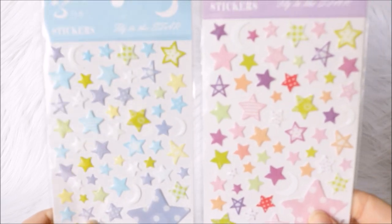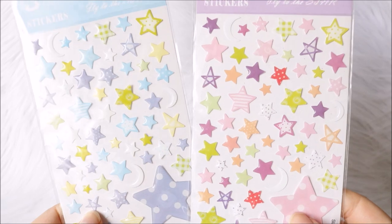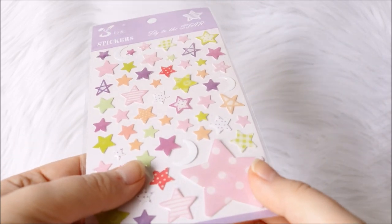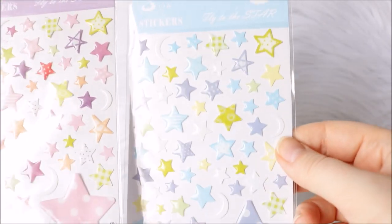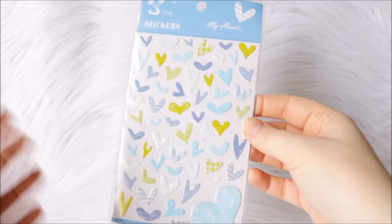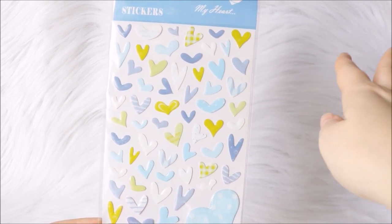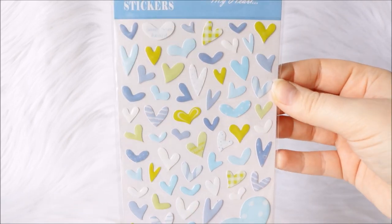First up, I have two packs of these enamel star ones — I think I got these on AliExpress with some other things, so they're just random stickers. They're enamel so they're a bit harder, but they come in a lot of nice colors and different sizes, so these are really nice for scrapbooking. They're not too thick so they don't take up much space, but they're still super cute. In the same brand, I also got this heart version. I did have one with a pink heart theme but I used that up, so I can't show you that, but it was the same thing in a different color scheme.